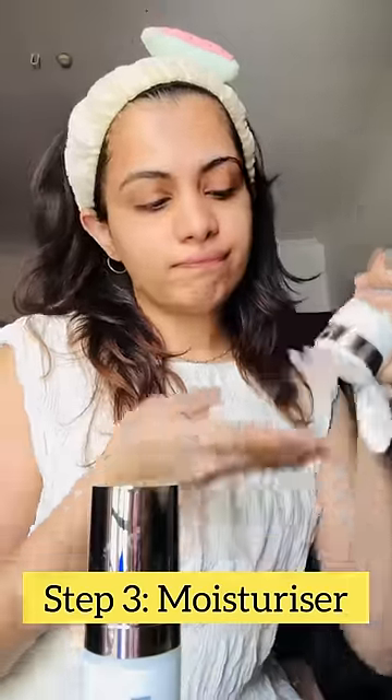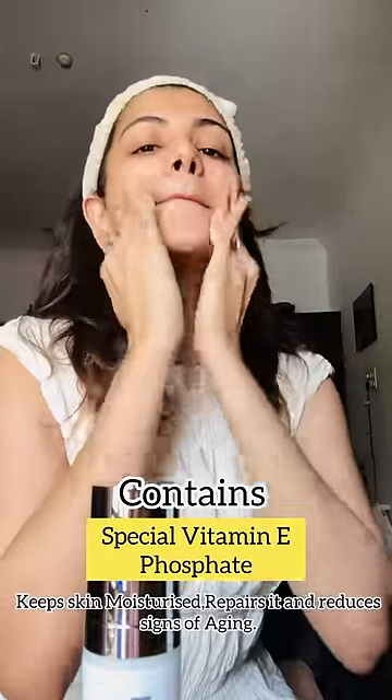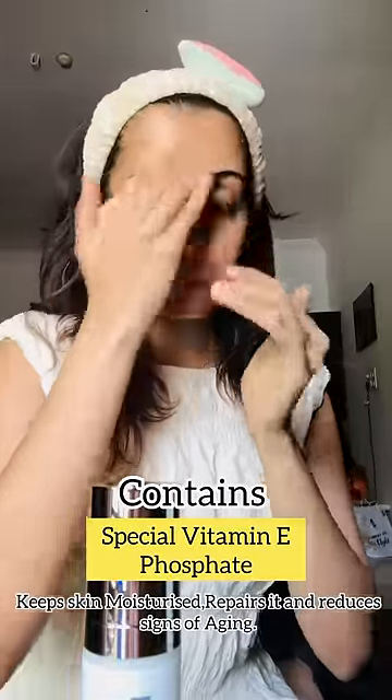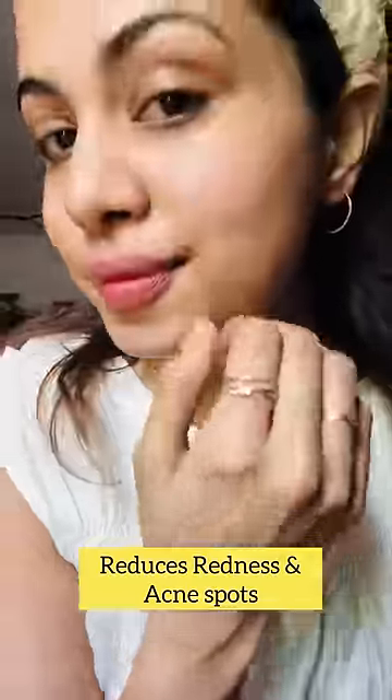Step 3: Moisturizer. This is all very important. Nutriderm's Vitamin E Moisturizer — this is a special vitamin E phosphate. This will moisturize your skin and also reduces signs of aging, acne spots, and redness.